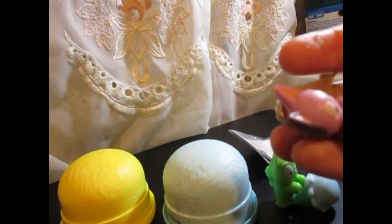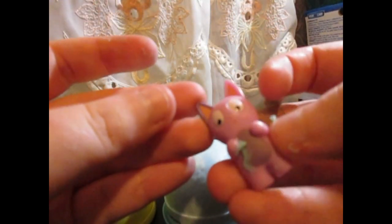A purple one! Okay, I think this is it. It looks like — it's Mitts and Gloves. That's what the cats' names are.